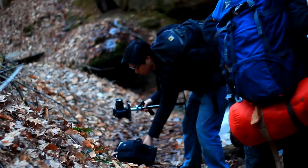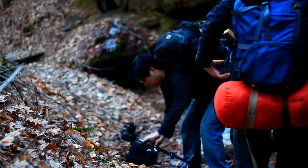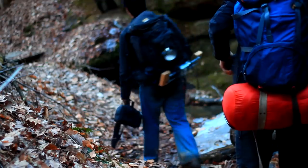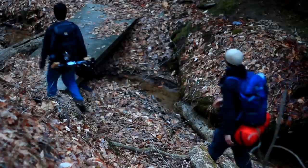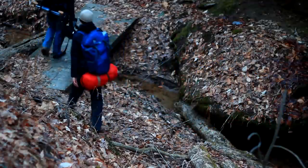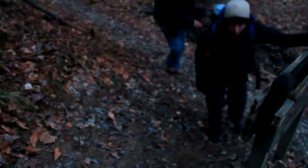Oftentimes, the maps you find at parks aren't of the best quality. It's best to print out maps ahead of time. But in cases like this, where the trails are well marked, we often just trust our gut and keep going. We made our way back to the trail, which we followed up a hill. The sun was soon far below the horizon.